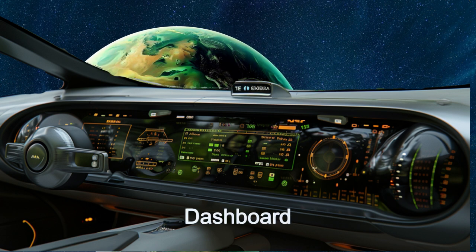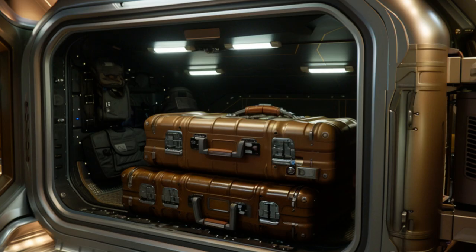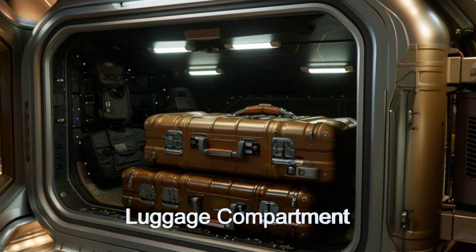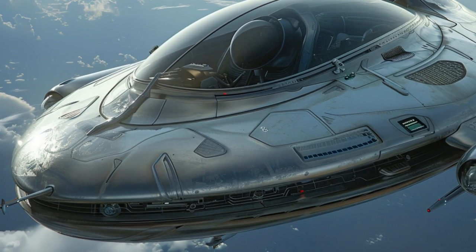and an advanced navigation system with full sensor suite, it's perfect for space exploration or just a day on the space lanes. Discover the cutting-edge features including the holographic dashboard display and energy-efficient power source, making it a standout in the realm of extraterrestrial spacecraft.